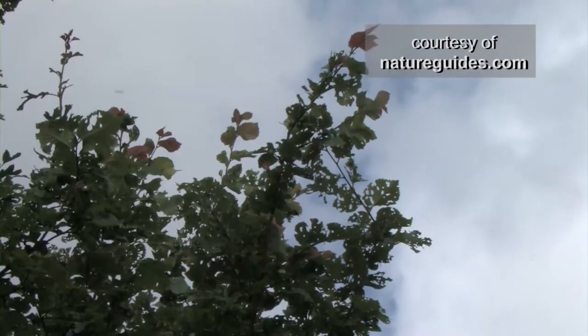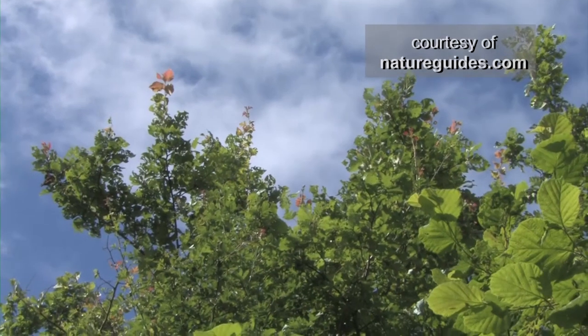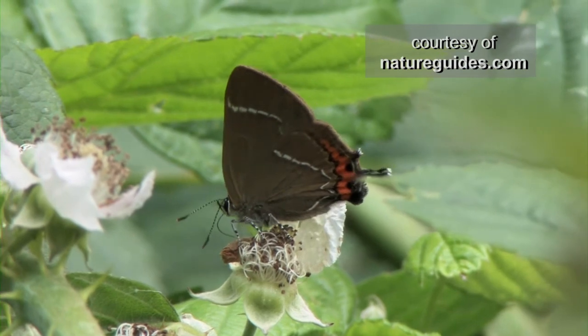About 20 different insects live on elm trees, relying on them for food and shelter. The white-letter hairstreak butterfly only eats elm leaves. It's rare in Britain and its numbers have been declining rapidly.